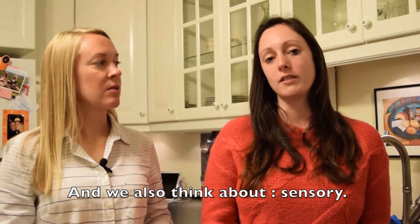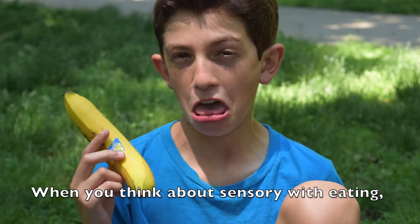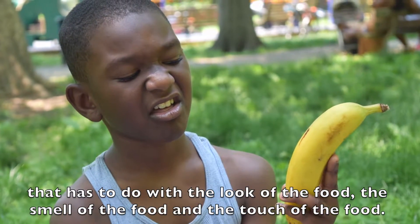And we also think about sensory. When you think about sensory with eating, that has to do with the look of the food, the smell of the food, and the touch of the food.